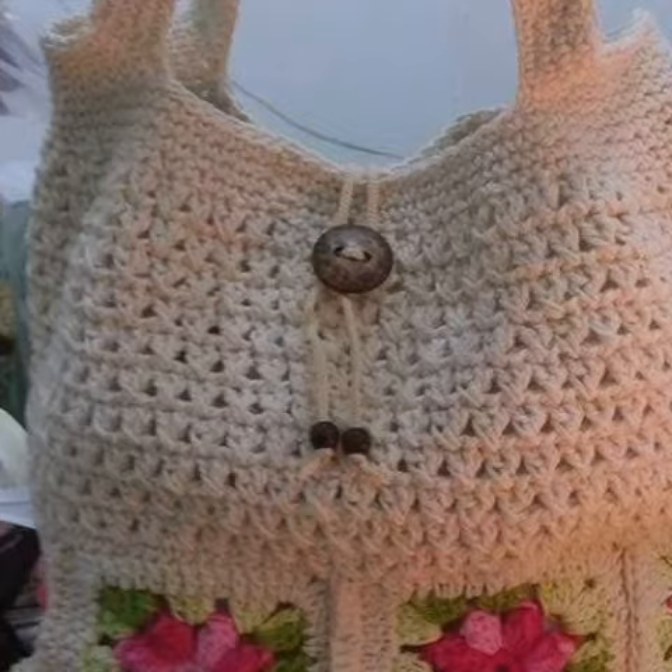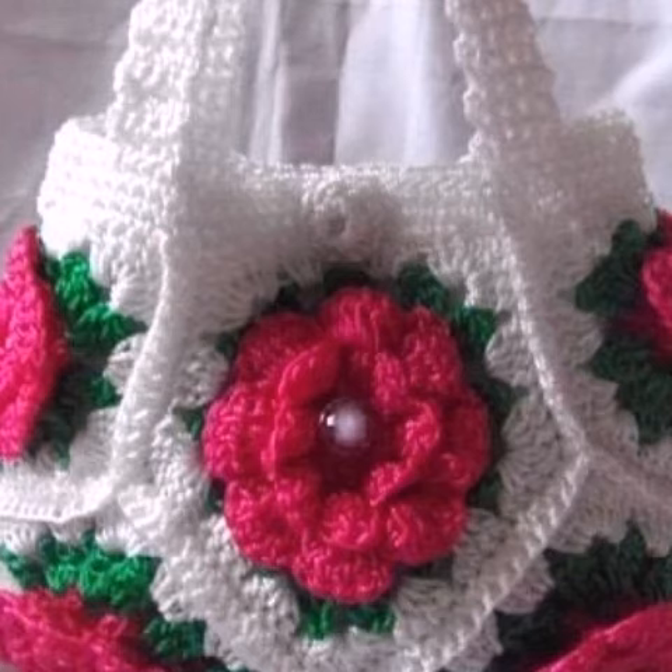I suggest you to watch this video for more ideas — those ladies who love this type of crochet purse designs. You can easily make these very beautiful purse designs if you know crochet work.